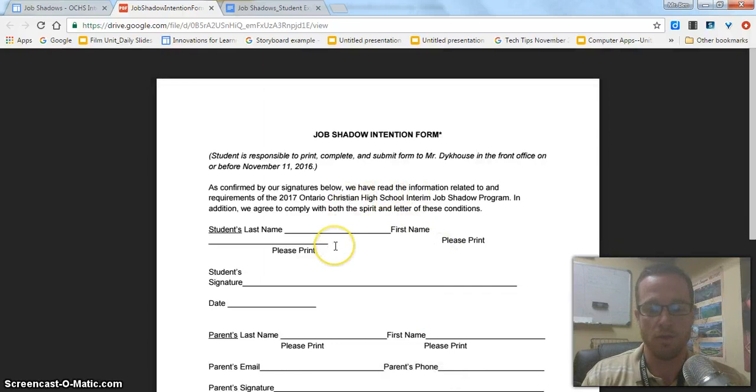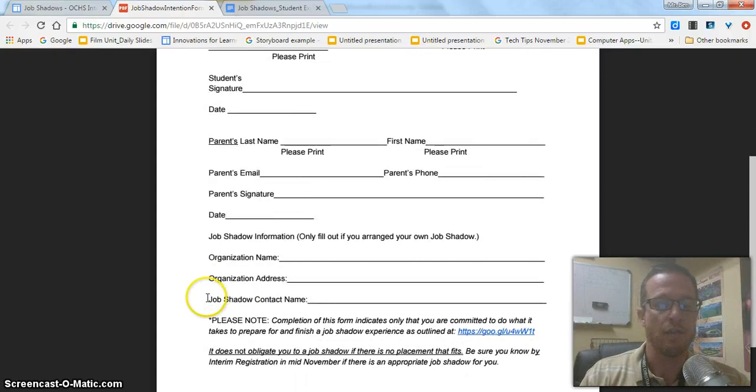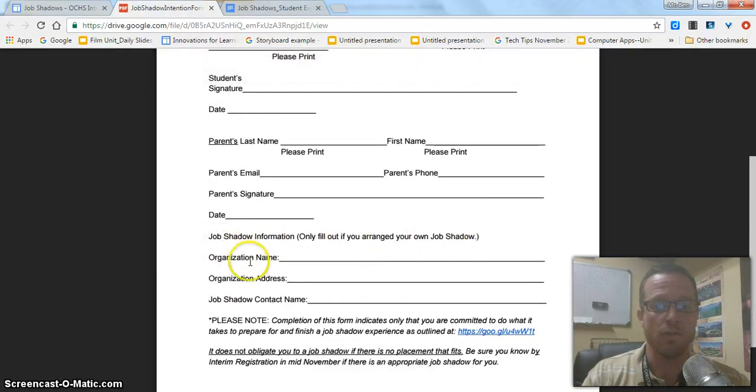There's some student information and some parent information on the form, and it confirms that you've read all of the information on the website about job shadows. For those of you who are setting up your own job shadow, you only fill out the bottom part if you have arranged your own job shadow. You just put the organization name, address, and the person that you'll be job shadowing right there.